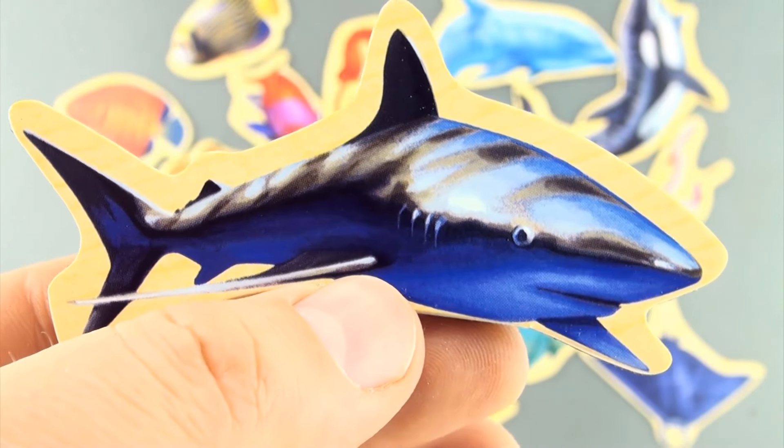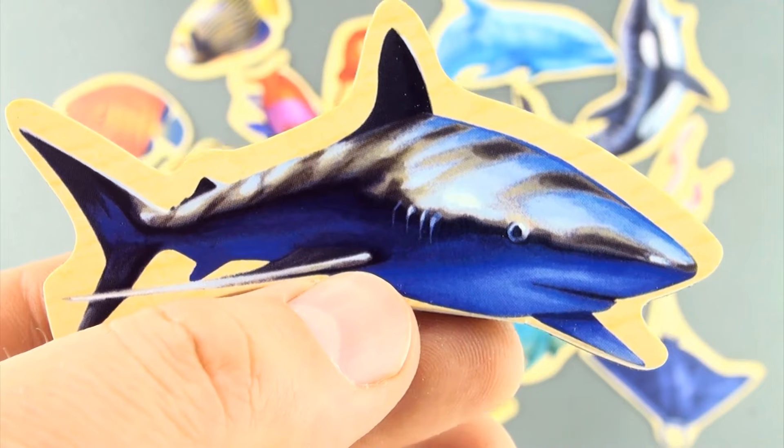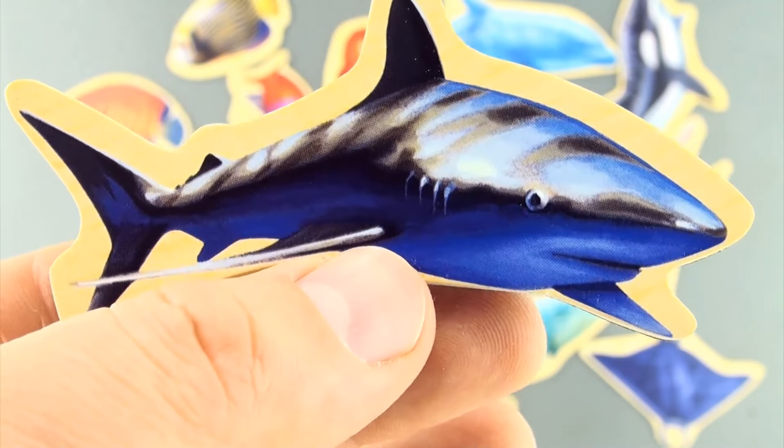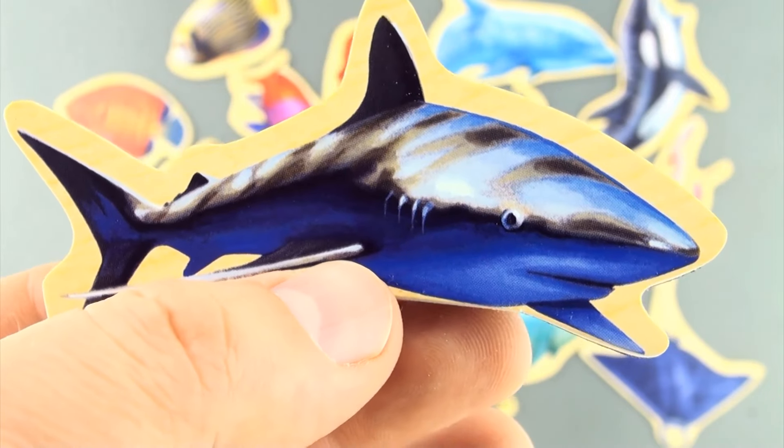Here we have a shark. My guess is a tiger shark — what type of shark do you think it is? Sea creature number 18 — leave it in the comments below.